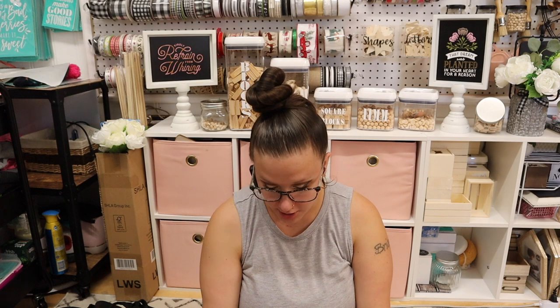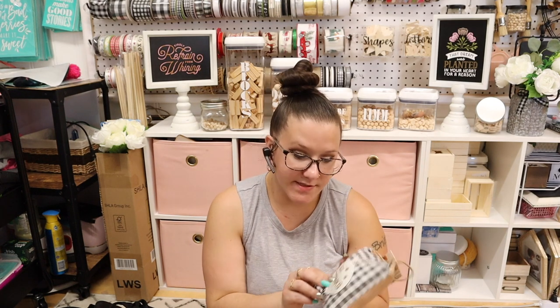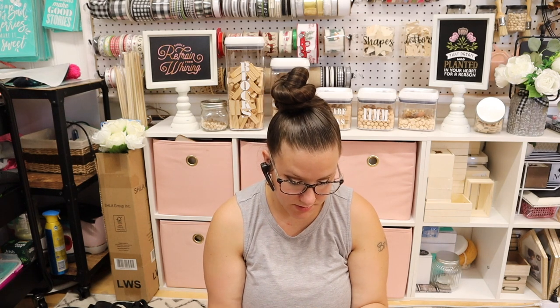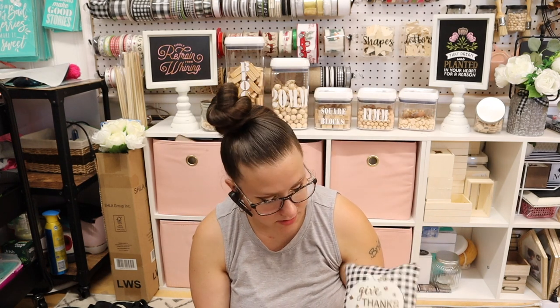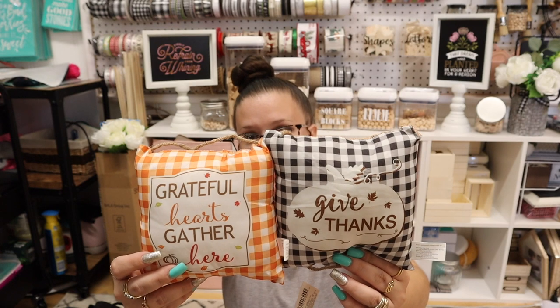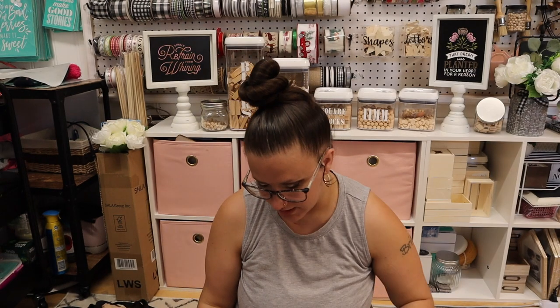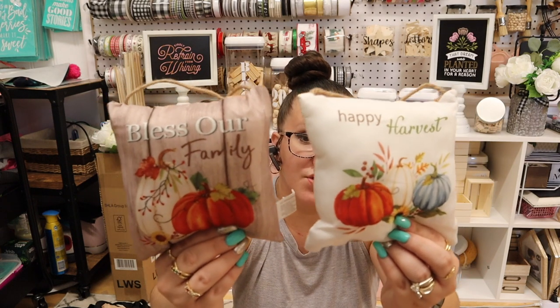Now these are new pillows — they're super small, so I doubt you'd lay on them. My daughter would probably steal one for her Barbie dolls. There are 'grateful hearts gathered here' and 'give thanks' — one is an orange buffalo check, one is a black buffalo check. And then the other two designs: one says 'Bless our family' and one says 'Happy harvest.' My stores only had these four designs.